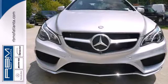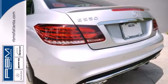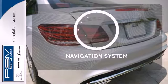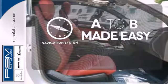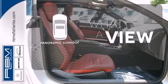Nothing is an afterthought with the E-Class, including safety, with stability and traction control and multiple airbags. Never feel lost again with the navigation system. The panoramic sunroof gives you even more fresh air for your drive. See objects previously out of sight with a rear-view camera.